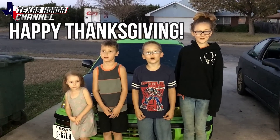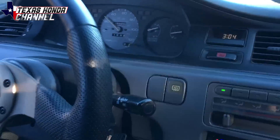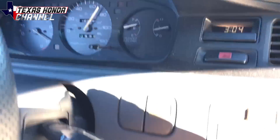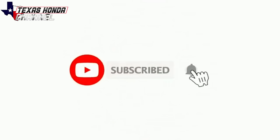Happy Thanksgiving! Don't forget to subscribe! What's going on everyone? Welcome to Texas Haunted Channel. If you're new here, definitely consider subscribing.